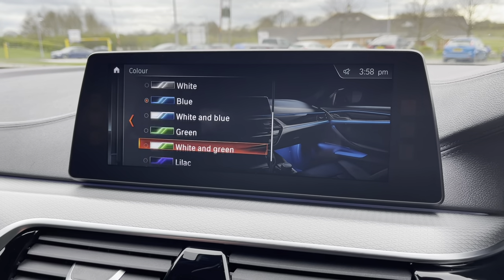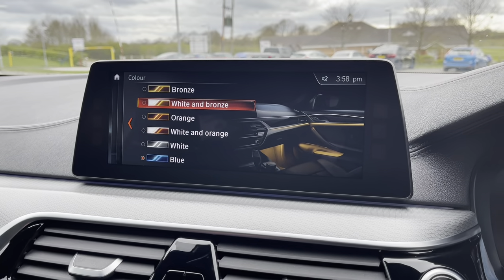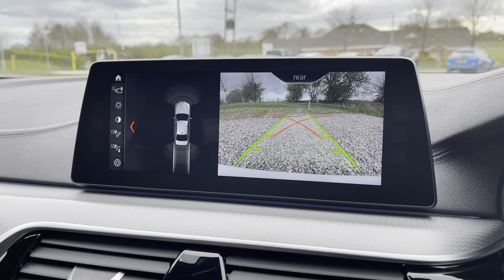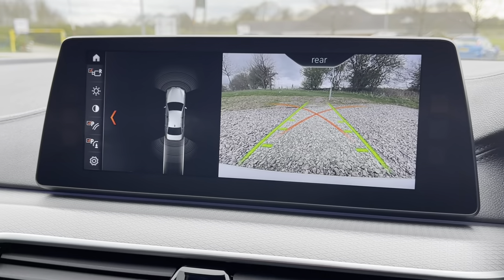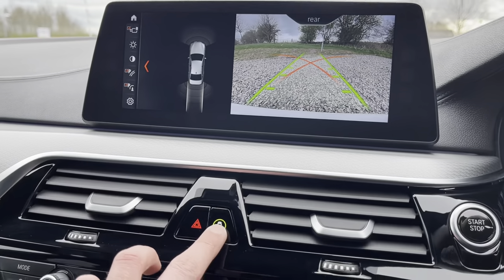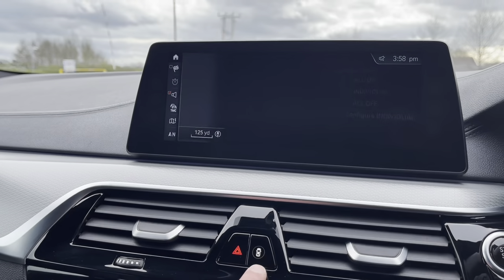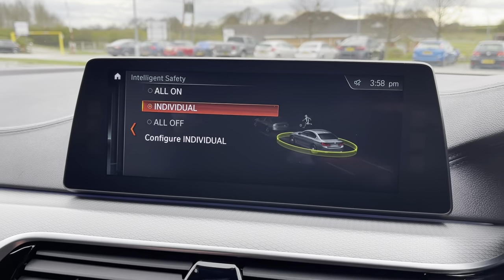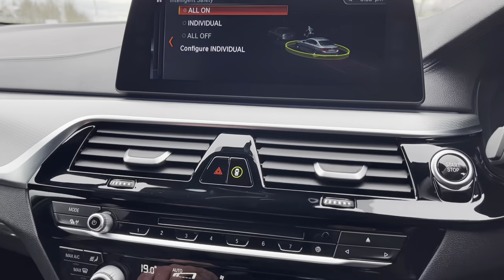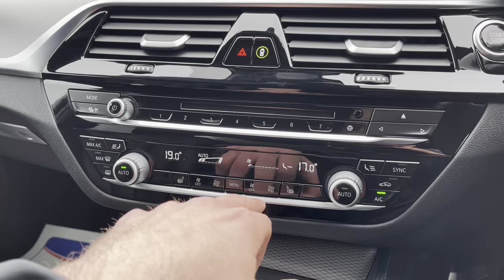Another nice feature is ambient interior lighting, which looks incredible at nighttime. We also have the reversing camera with a visual display of the front and rear sensors. We do have the intelligent safety system on this vehicle as well.